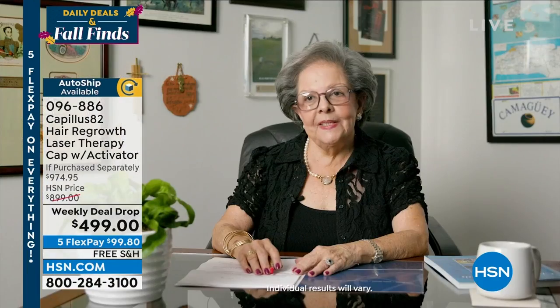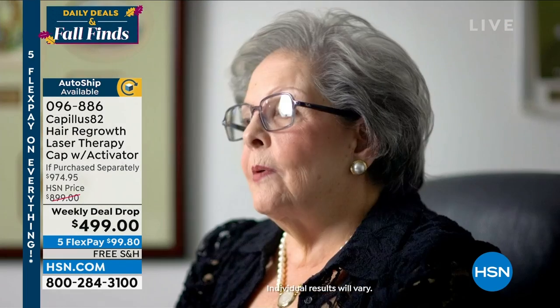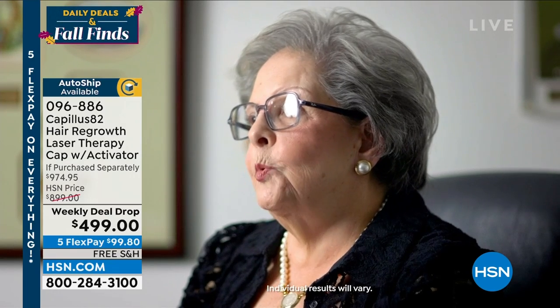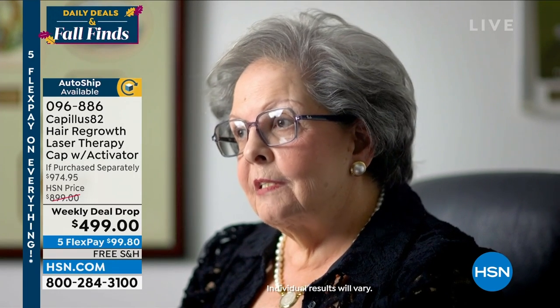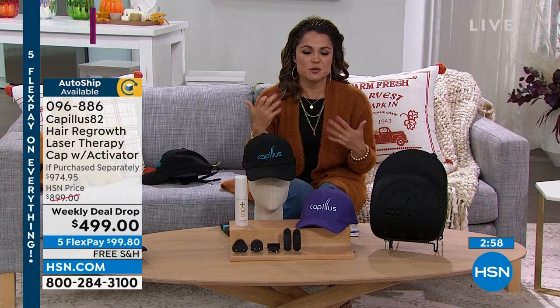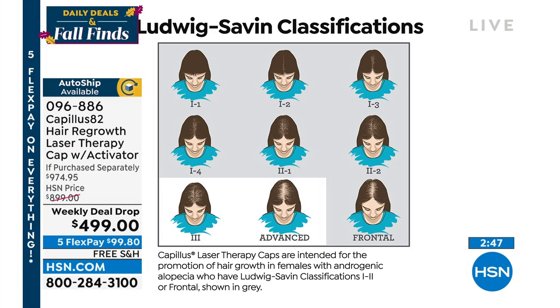Testimonial from Terry Calvo, 80 years young: 'About five years ago I noticed my hair was thinning and losing more hair more often — very depressing. I started using Capilis about a year ago. Every night I put my cap on for six minutes, and it makes wonders. I'm very happy.' Another very happy customer. For those just tuning in: there are classifications for both men and women to determine if you're a good candidate for Capilis.